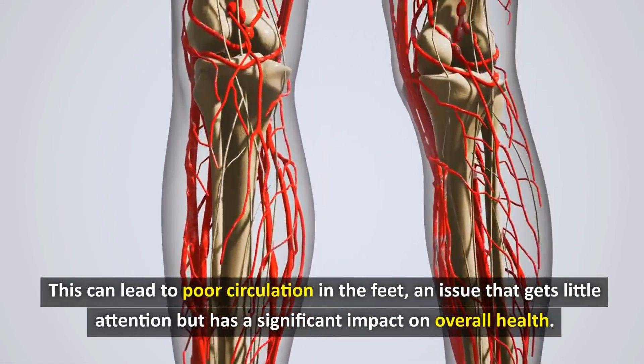Another effective tip is to combine foot baths with simple exercises. While soaking your feet, try moving your toes, rotating your ankles in circles, and stretching your feet. These small movements can enhance the effectiveness of a foot bath by up to 25% in improving blood circulation.